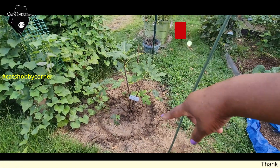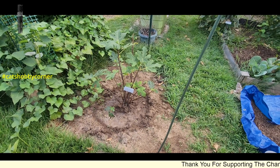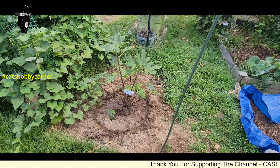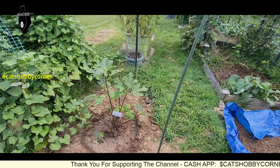We still left a moat around it so that when we water it the water is getting down to the new roots. It seems to be doing alright, so just wanted to give you all a quick update on our fig tree.